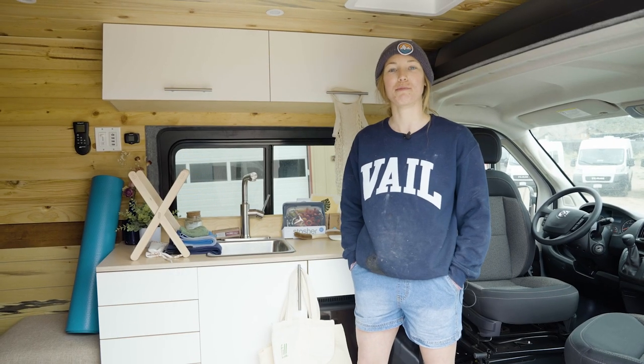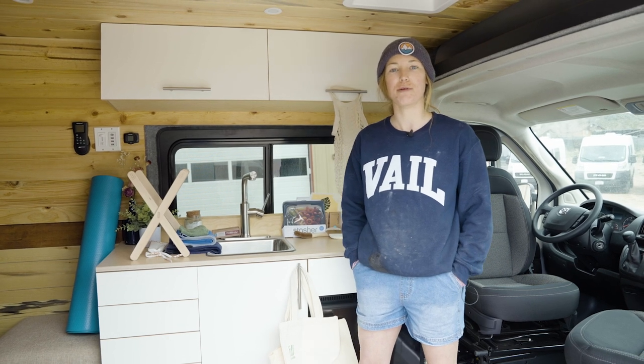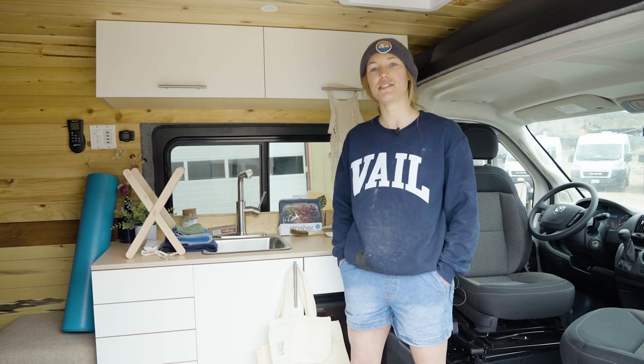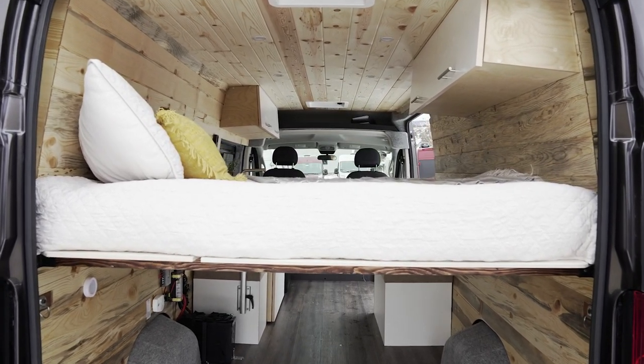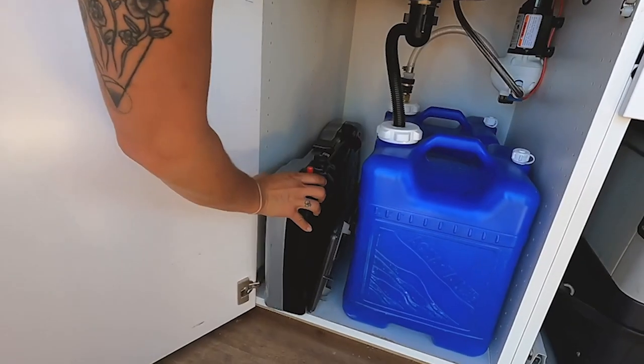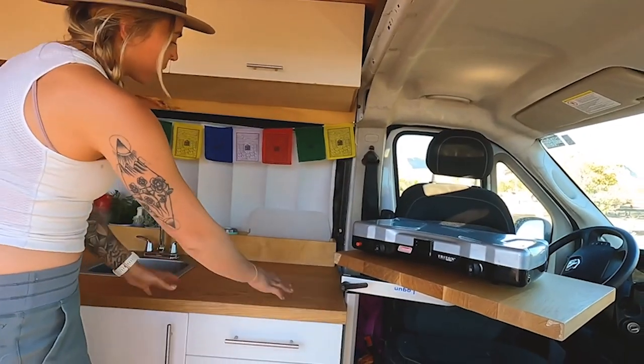Hey, Bria again with tip number five: buy less stuff. The van lifestyle lends itself well to minimalism — buying less and investing in quality pieces that will last a long time. Living in a van you quickly realize how little you need and that you don't have much room for a lot of extraneous stuff. Minimalism creates less opportunity for random purchases that end up in landfills.